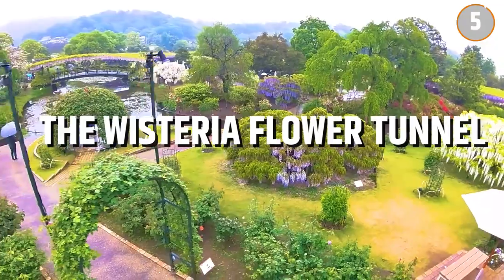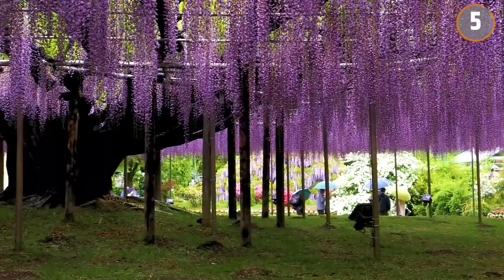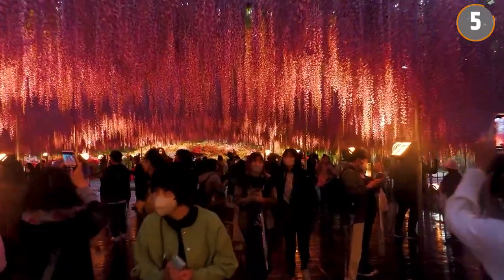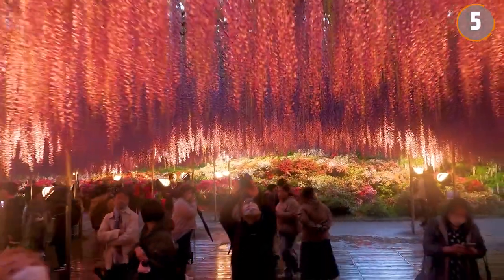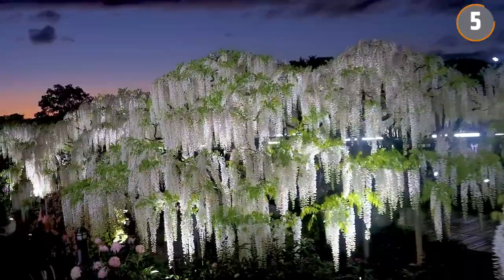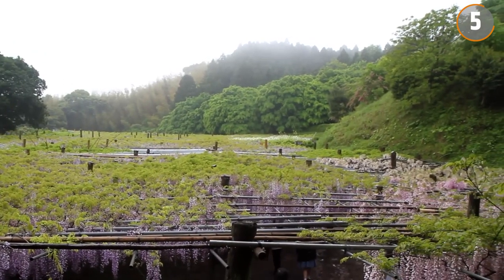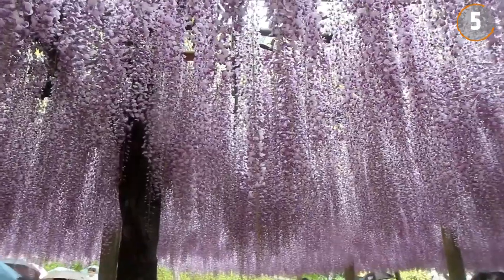Number 5: The Wisteria Flower Tunnel. The Wisteria Flower Tunnel in Japan's Kawachi Fuji Gardens offers a unique experience. Walking through, visitors find themselves surrounded by centuries-old vines laden with purple, white, and pink blossoms. In spring, these vines form a colorful canopy, creating a tranquil atmosphere.